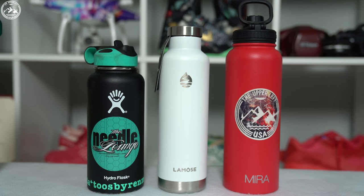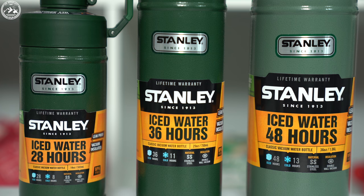Looking at marketing for the Hydroflask, Lamosa, and Mira bottle, we see that each company claims their bottles can keep cold water cold for 24 hours and hot water hot for 12 hours. Stanley's advertising actually differs depending on which bottle you decide on: the 18 ounce bottle claims iced for 28 hours and cold for 8, the 25 ounce iced for 36 and cold for 11, and the 36 ounce iced for 48 and cold for 13 hours. Although some people claim to use hot water in their Stanley bottles, Stanley themselves does not make any claims about this, so I would not be testing these bottles with hot water.